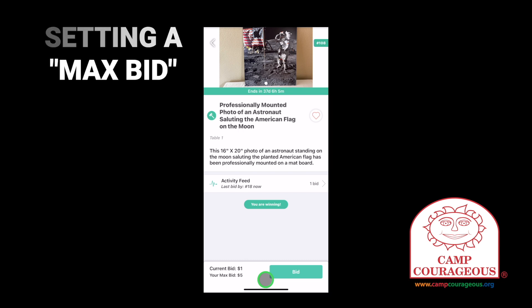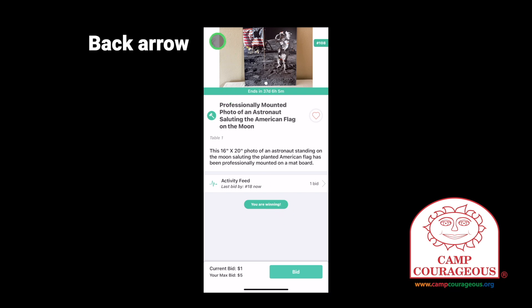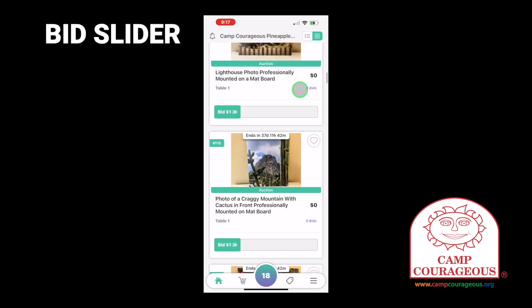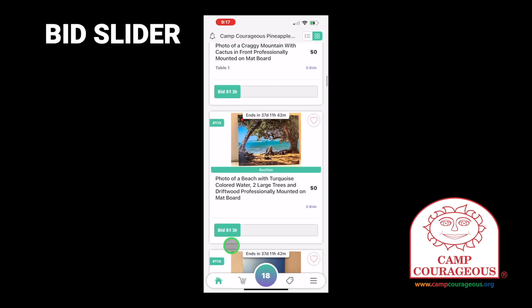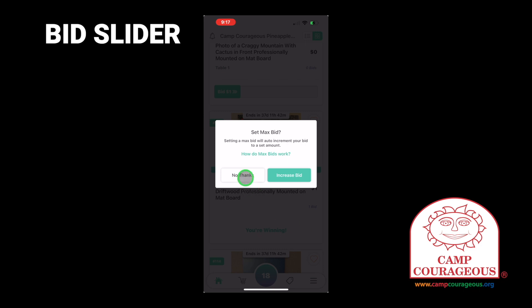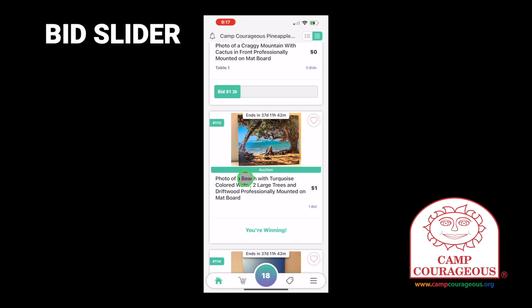When you're done viewing the details, tap the back arrow to go back to the list of items. Another way to bid is to use the bid slider. Tap and hold on bid and slide it all the way to the right to confirm that you'll place the bid on the item. You can choose to set a max bid by tapping increase bid, or tap no thanks to bid the winning amount.